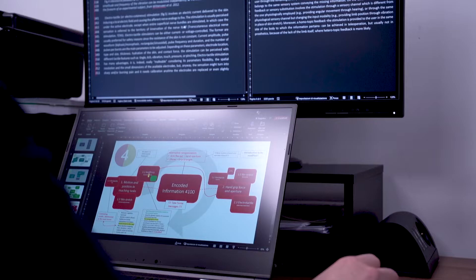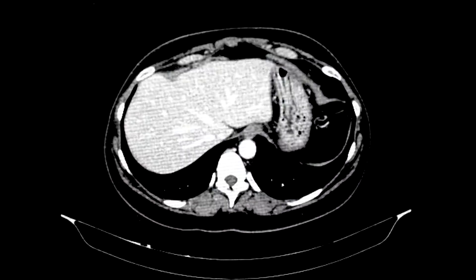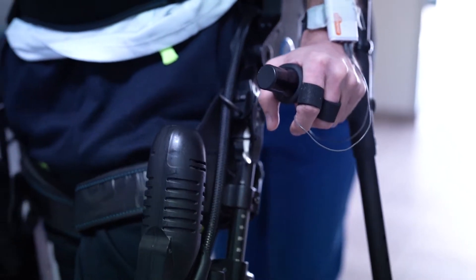This is a six-year MD course, entirely in English, designed to integrate clinical and engineering expertise.